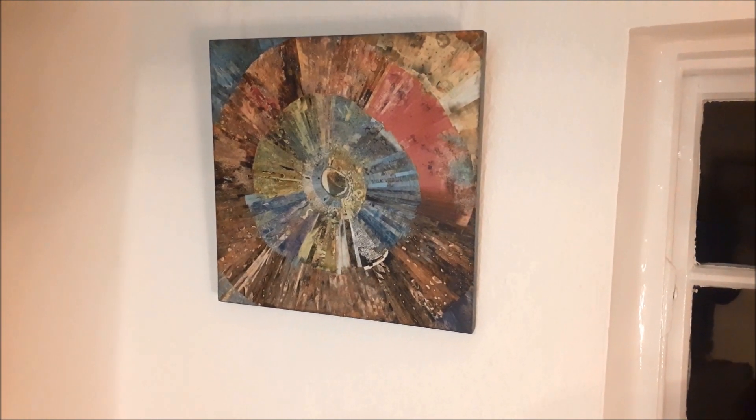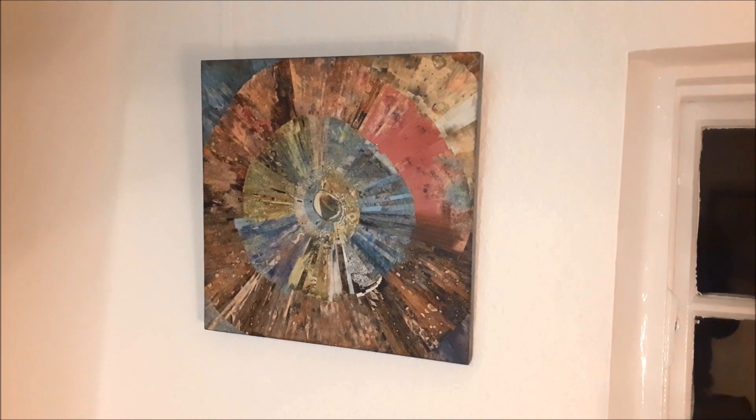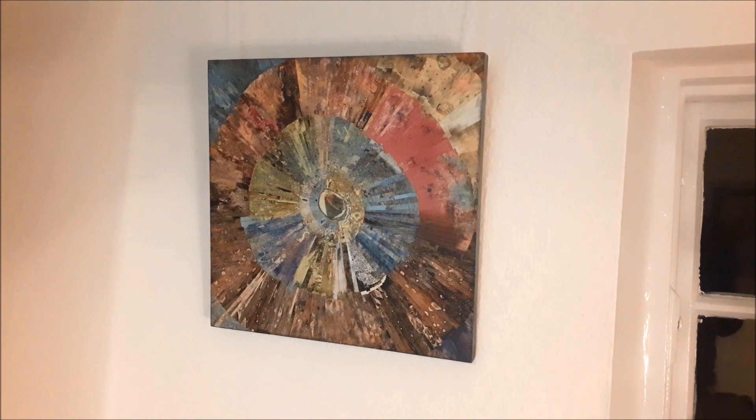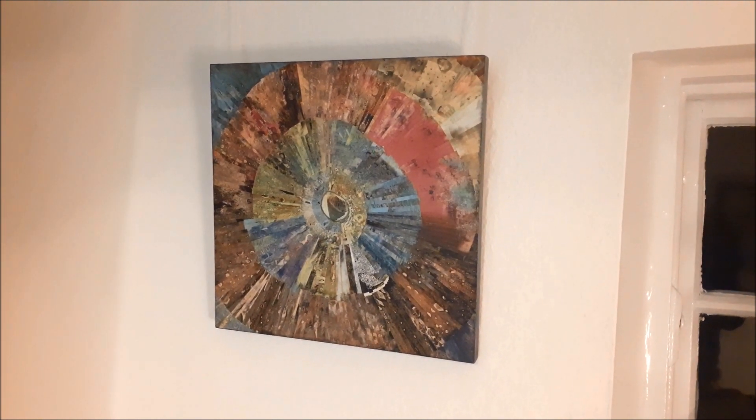The climate crisis is foremost in her work at the moment. These pieces titled 'Vessel One' and 'Two' specifically reference the earth and its geological formations, striations, and segmentation of minerals that make up the mantle of the earth.